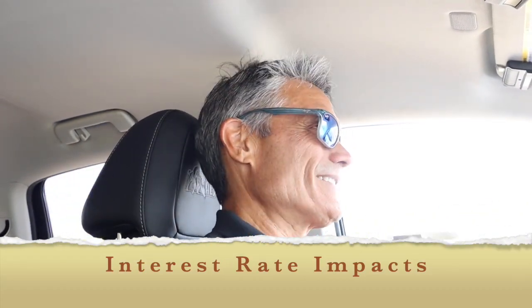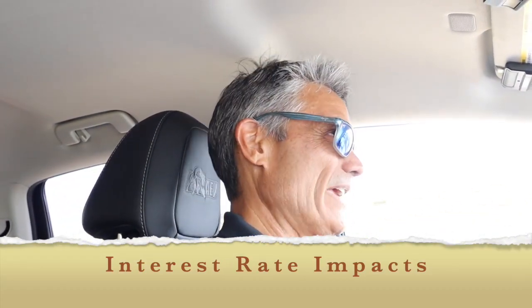Some of you may have heard that interest rates are up, and today I want to chat with you about some of the impacts of those increased interest rates and try to project forward on how they might be impacting the market, and what you should do as either a buyer or a seller. Let's talk about what interest rates have done.